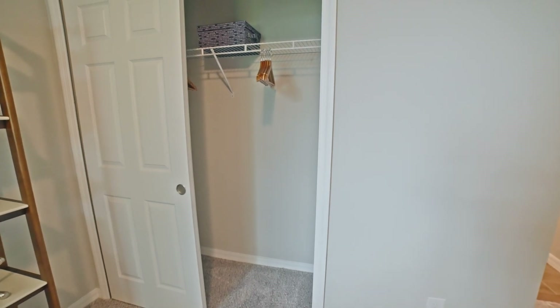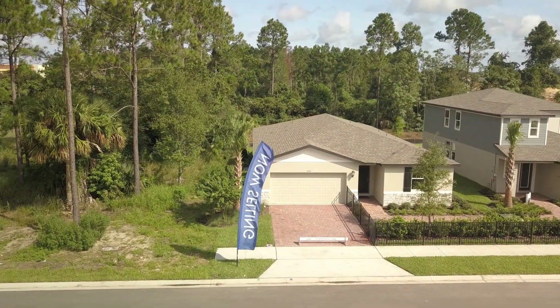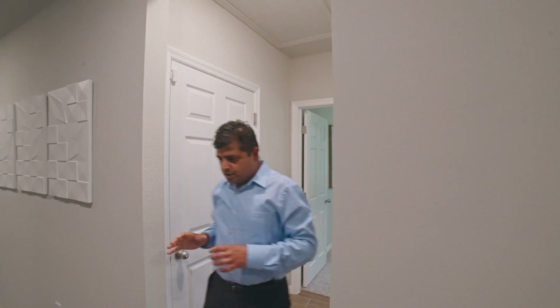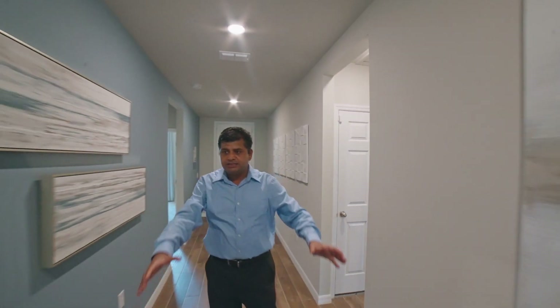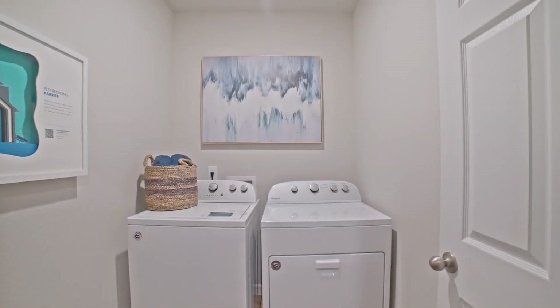And then as I go straight, right behind this door is your two-car garage. I'm not going to go in because it's a builder model and they're using it as storage, but I really like all the space. And then you also have your laundry over here. Look at the size — all under 2,000 square feet, very comfortable.